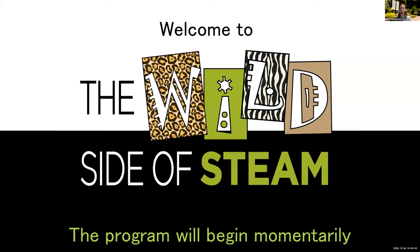Hi everyone, and welcome to the Wild Side of STEAM, where we explore the unusual careers in science, technology, engineering, art, and math at the Smithsonian's National Zoo. My name is Shelly. My pronouns are she, her, hers, and I'll be your host for today.